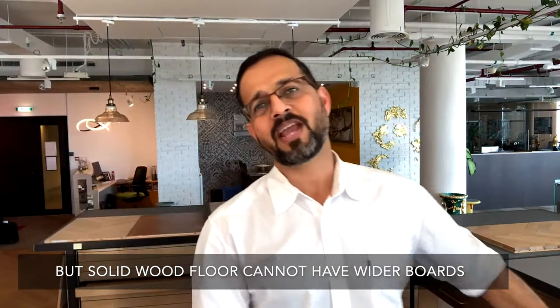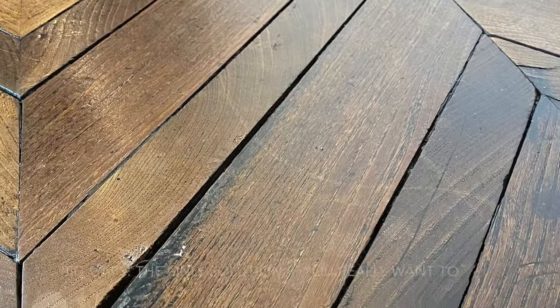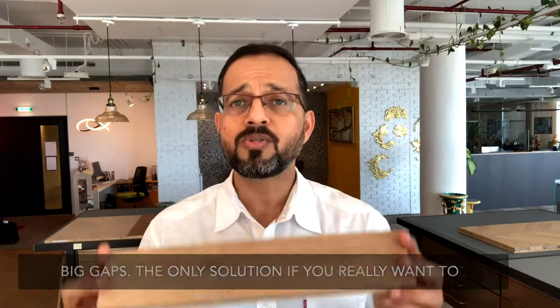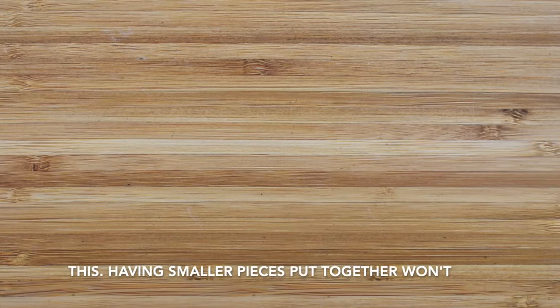But solid wood flooring cannot have wider boards — they create all sorts of issues like warping and having big gaps. The only solution if you really want to use solid wood is using smaller pieces. But having smaller pieces put together won't look beautiful, will it?